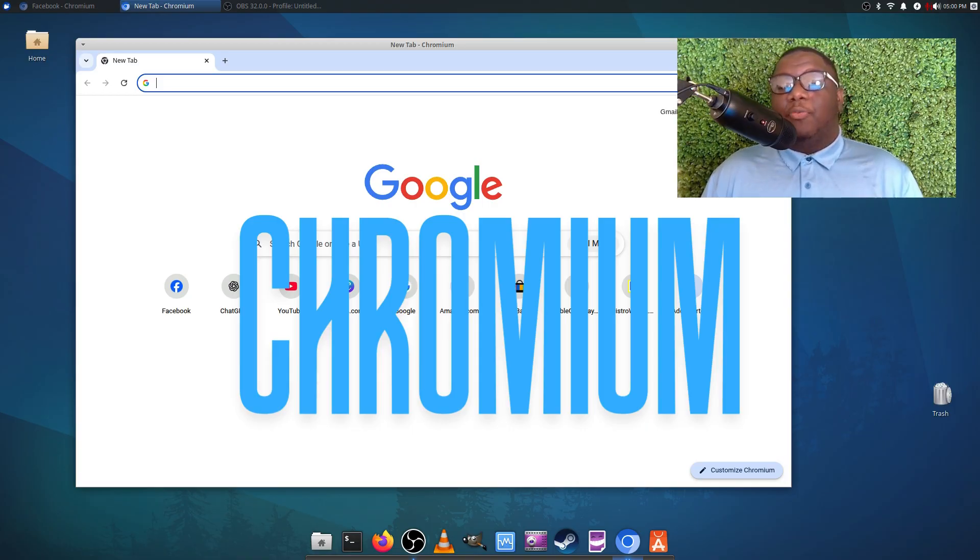Next we have a browser. I know most people are going to say Firefox, but for me it's Chromium. Chromium is the open source version of Google Chrome, which is what I like to use on Windows or macOS. But we're on Linux, and I like to use Chromium — it's fast, it's secure.